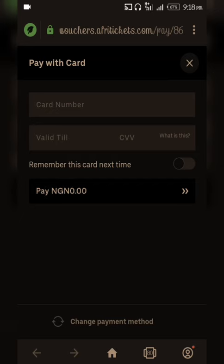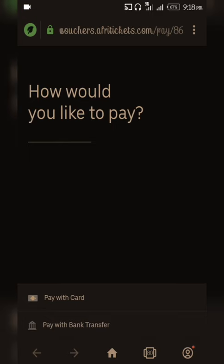Once you're here, you can put your ATM card or debit card, but I don't advise doing so for security reasons. Instead, just go to 'Change Payment Method' and select bank transfer. Once you have selected bank transfer, proceed with that option.